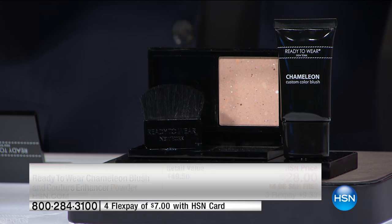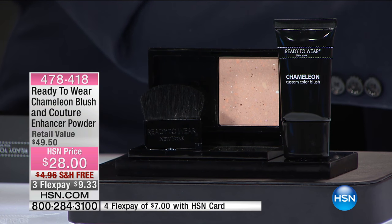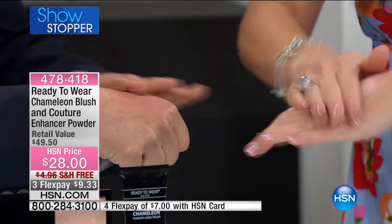Do we want to start with the powder or the blush? I want to start with the blush — let's start with the magic trick. Watch, we are going to both put on a little bit of this. This is way more than you need, by the way — I'm making a mess. We're going to rub it in.